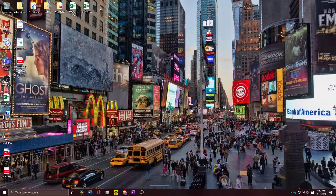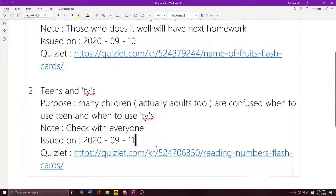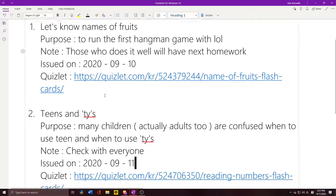It's September 11th, 2020, and I just made another homework. The first homework was about names of fruits — the purpose was simple. I just wanted to run a hangman game and didn't know what to come up with, so I came up with some simple fruit names.